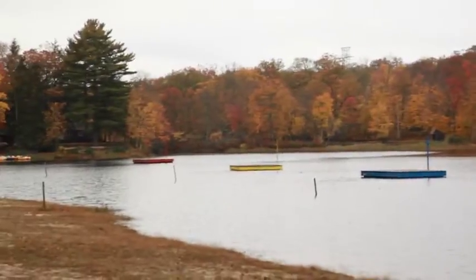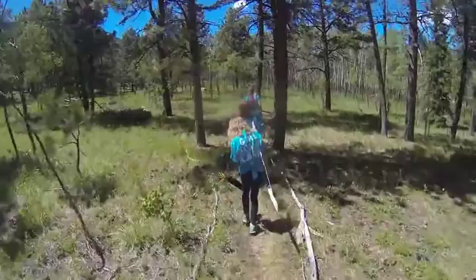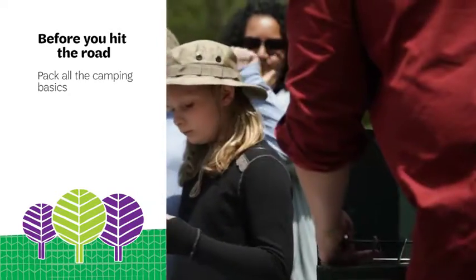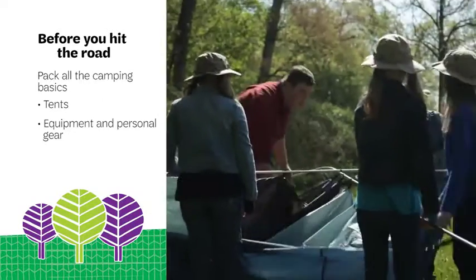A campsite is your temporary home in the middle of nature and a place where awesome adventures happen. Here's how to make your campsite cozy, comfortable, and safe. Before you hit the road, be sure to pack all the camping basics like tents, equipment, and personal gear and consider a few extras.